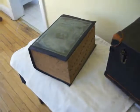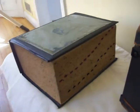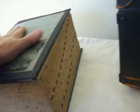1942 Webster's Dictionary with case. It's about a thousand page dictionary. It's in very good condition considering its 70-year age. The case shows some wear. I'll do a quick tour.